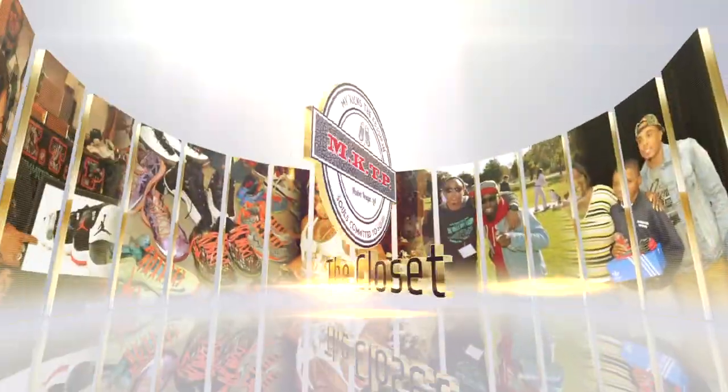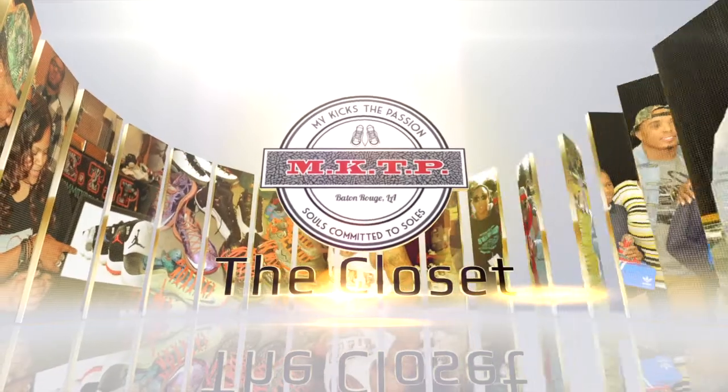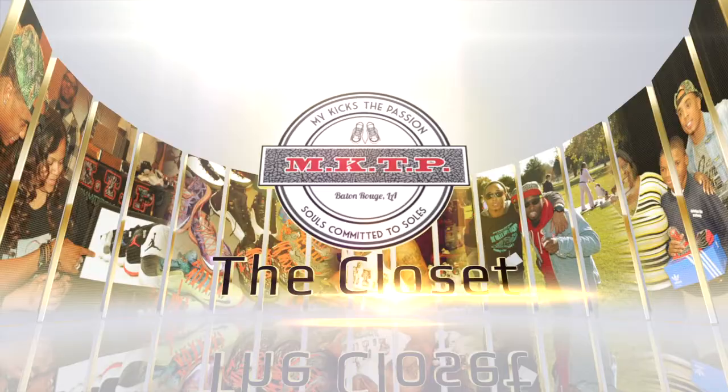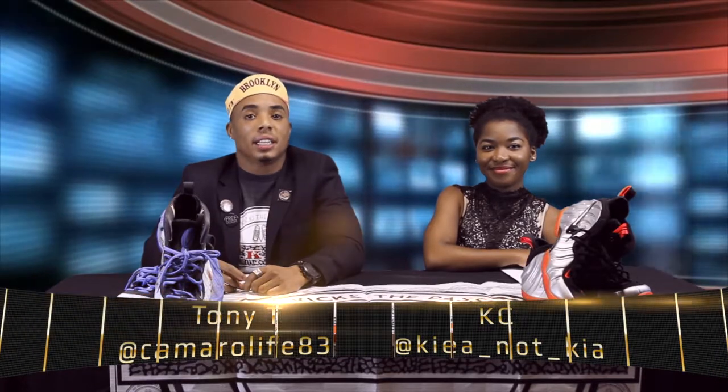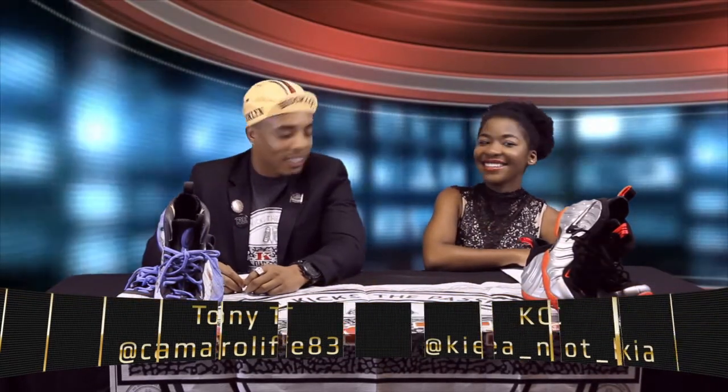What's up world, it's your boy Tony T and it's Casey. You're tuned in to My Kicks The Passion, the closet, your number one leader in sneaker news. Let's get it.